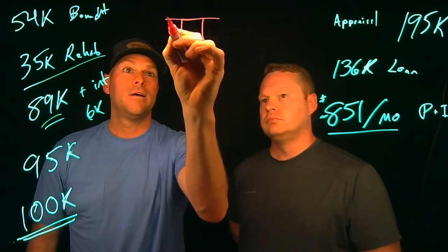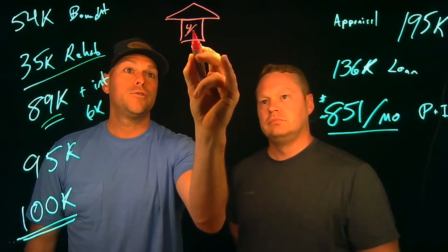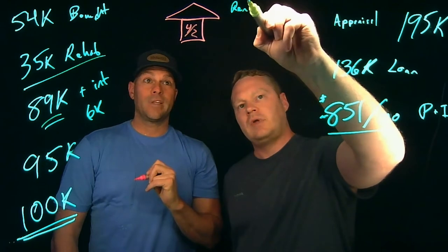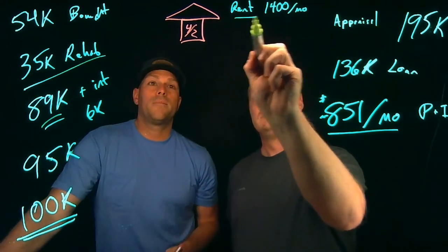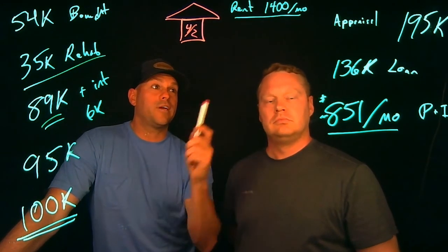By the way, this property is a four-bedroom, two-bath house right next to our office. Running rent comps, it's going to rent for $1,400 a month. And it appraised for $195,000.